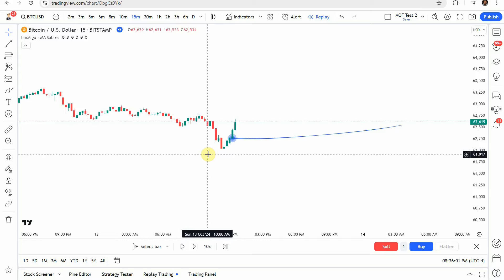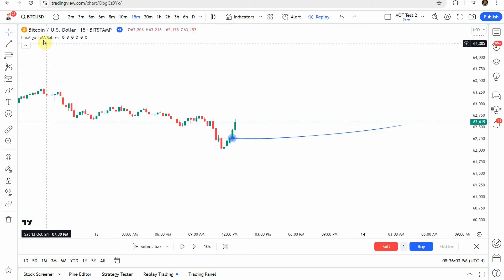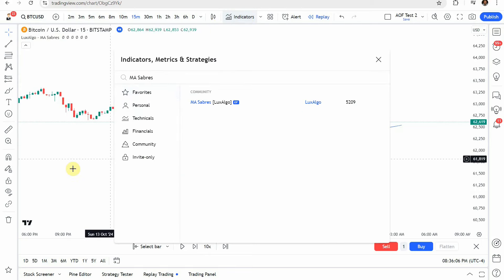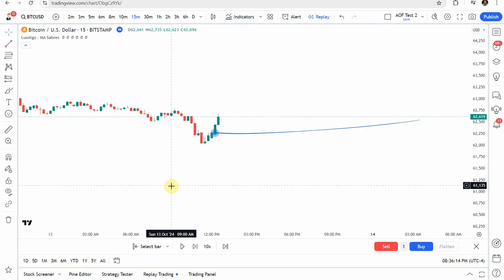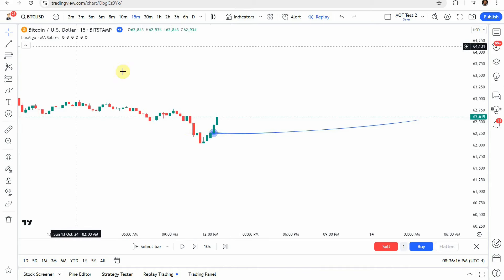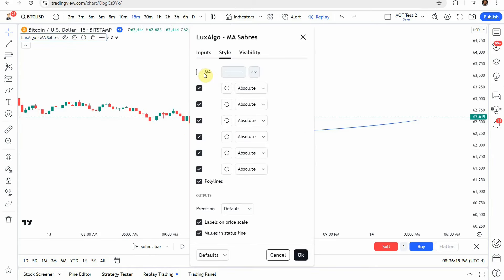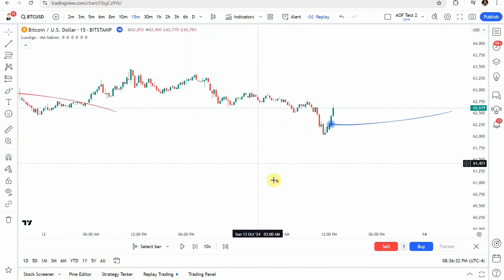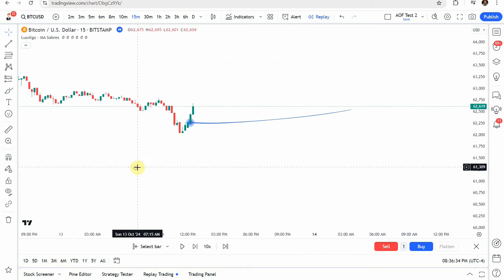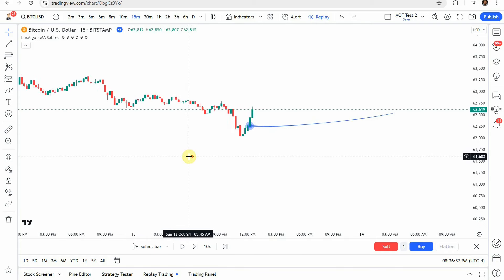The indicator on screen is the MAA Savers indicator — it's been around for a while. Go ahead and add it to the screen, then jump into the settings. Under the Styles tab, turn off the MA. Then in the settings, change the MA type to DEMA, the length to 60, and the previous trend duration to 60, and click OK.